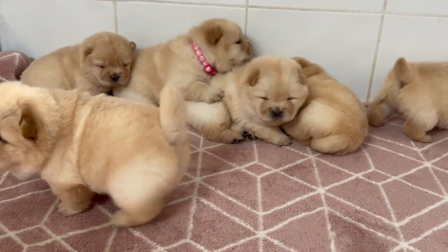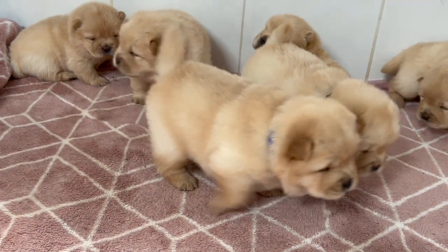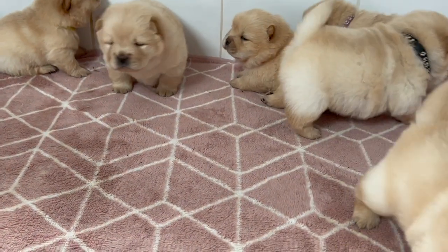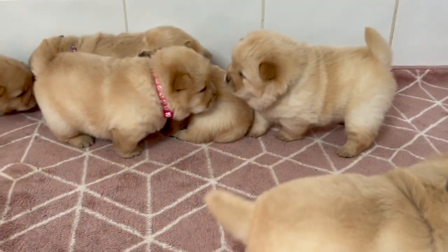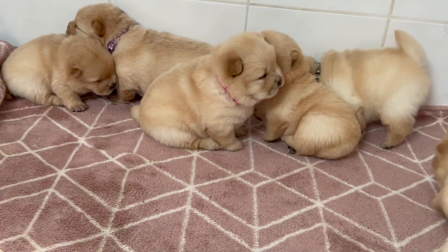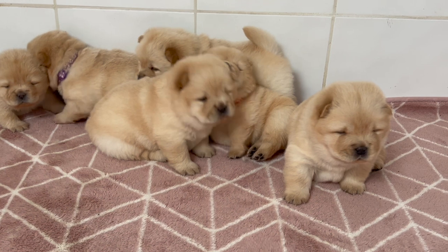These guys are very cute. Probably in another week or so, they'll be merged together with the bigger puppies. These guys are actually more agile than the others just because they're a little bit smaller. They'll start going out into the garden together for some playtime.